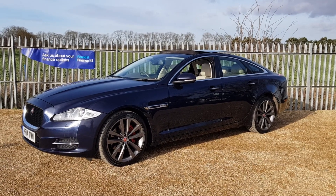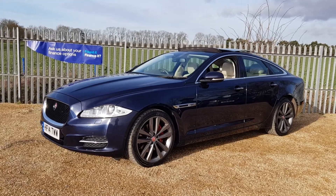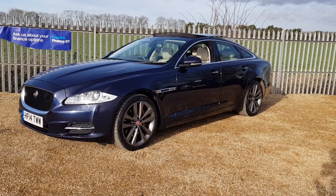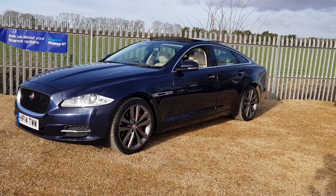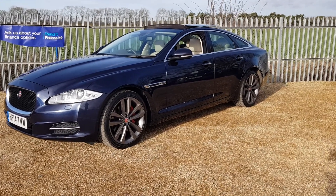Hello and welcome to CarFirm. We have this lovely Jaguar XJ — it's the 3.0-litre diesel V6 premium luxury. As you can see, it's the four-door saloon, 2014 automatic, finished in a lovely gloss blue. 94,000 miles on the clock.